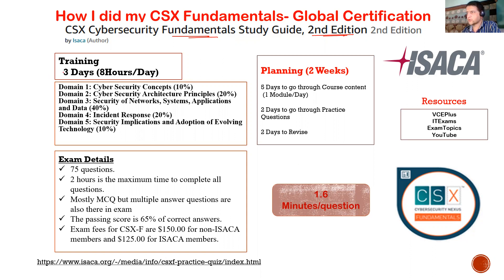The official training is three days, eight hours per day — that's 24 hours total. There are five domains: Cybersecurity Concepts at 10%, Cybersecurity Architecture Principles at 20%, Security of Network, System, Application and Data at 40% — so they'll be asking more questions there — Incident Response at almost 20%, and Security Implications and Adoption of Evolving Technology at about 10%.